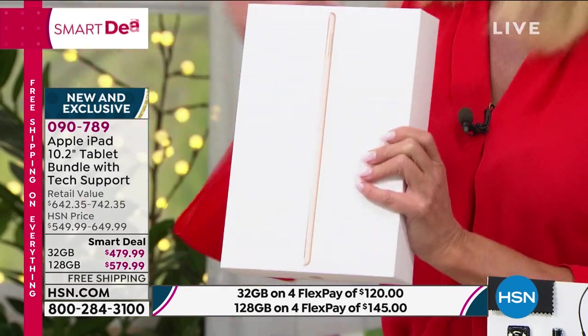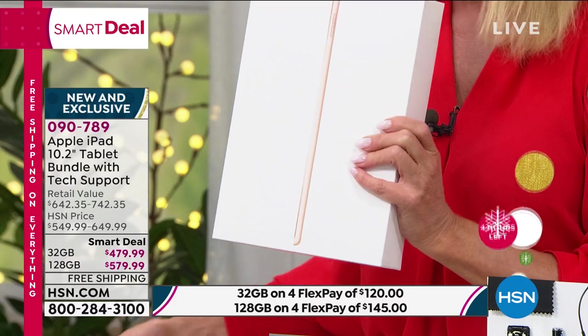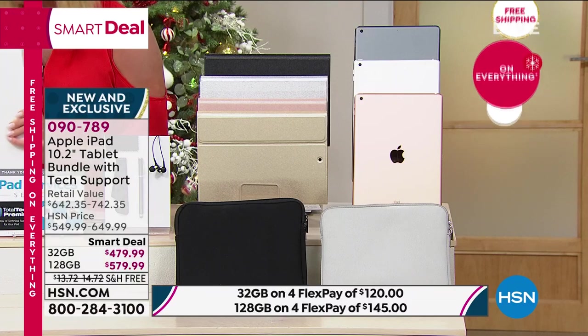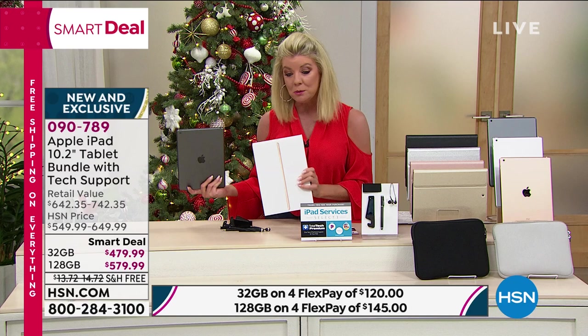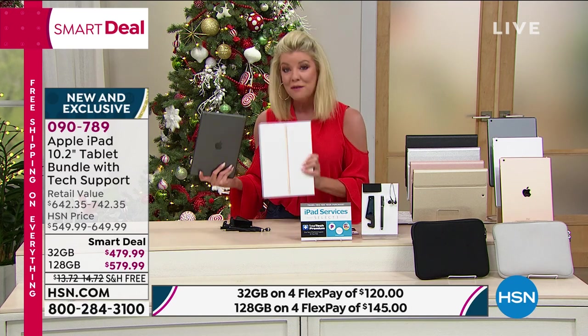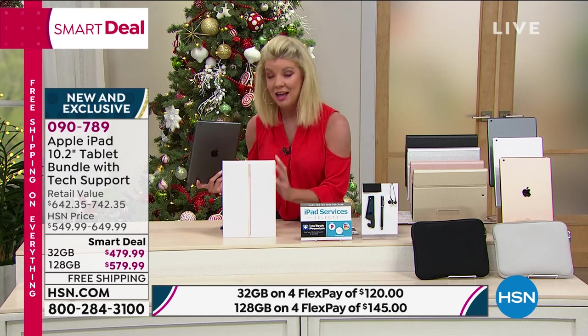The hottest, most requested iPad for the holiday season — and we have it right here at HSN for you first, at a very special smart deal which is a limited time special. We have the 32-gig or the 128-gig available for you. Again, free shipping on everything up until midnight tonight.